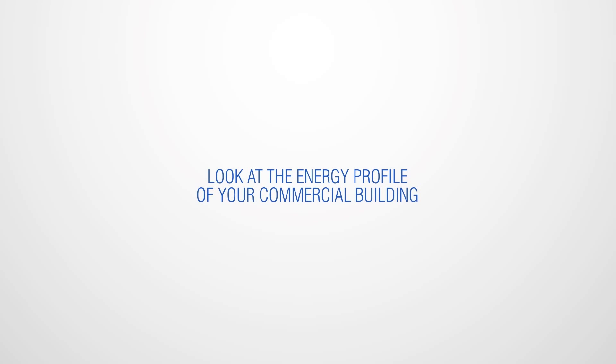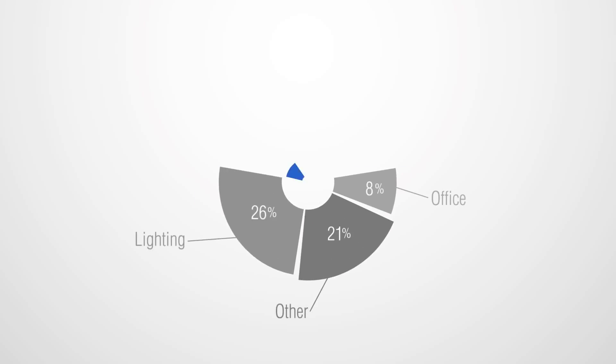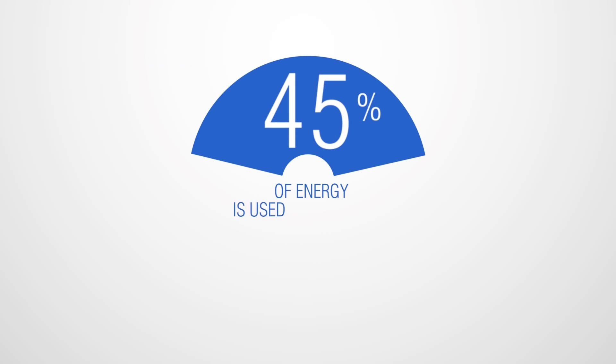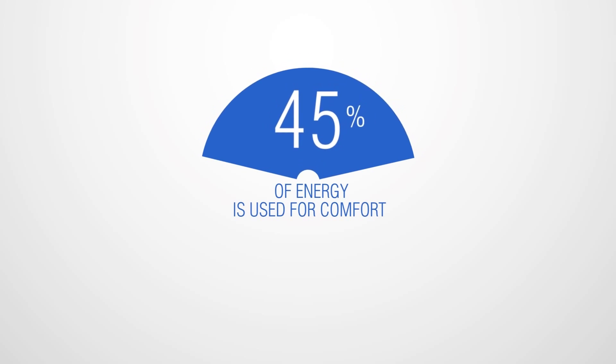Energy. Let's take a closer look at the energy profile of your commercial building. This typical analysis shows how a massive 45% of energy is used purely for the comfort of your staff and visitors.